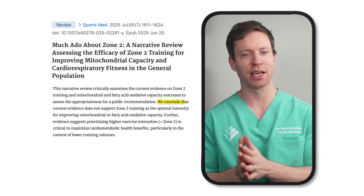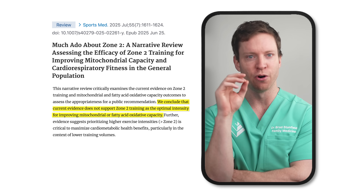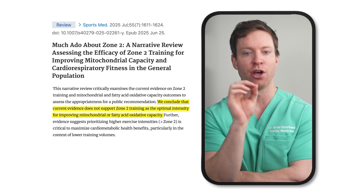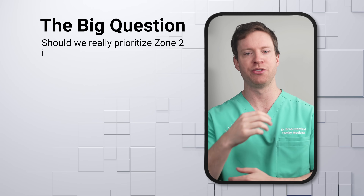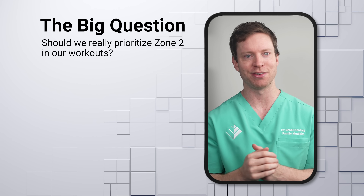A pretty damning analysis on Zone 2 training was just published, and it concluded that the current evidence does not support Zone 2 training as the optimal intensity for improving mitochondrial or fatty acid oxidative capacity. Yet Zone 2 training has been discussed at length by voices like Dr. Peter Attia as a sweet spot that gives us some of the strongest benefits from exercise. So should you incorporate Zone 2 training, or should we prioritize other forms of exercise?